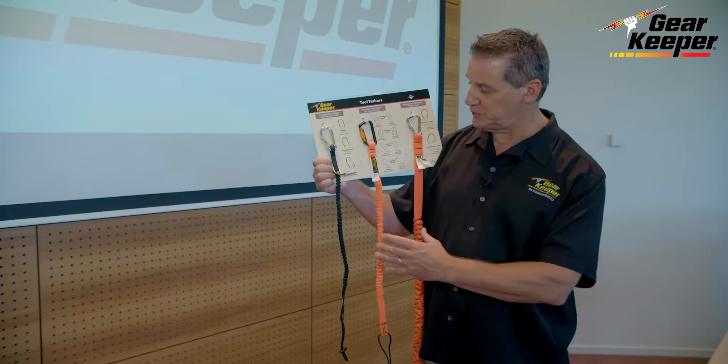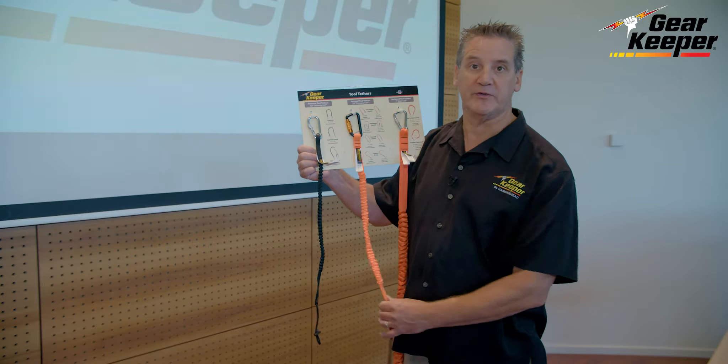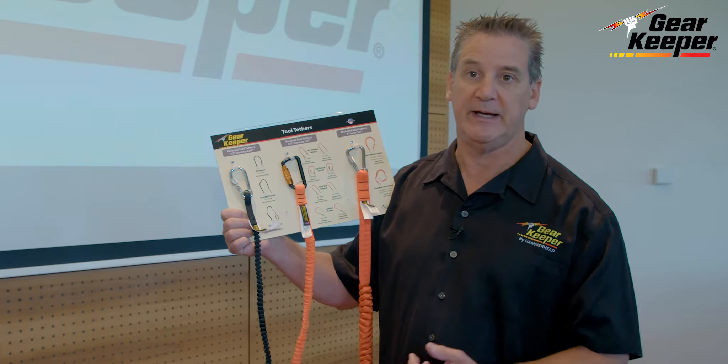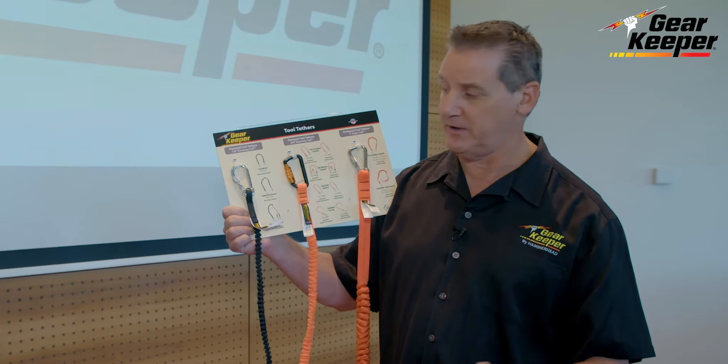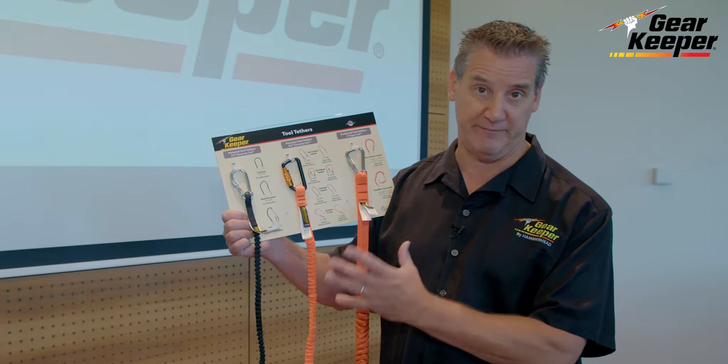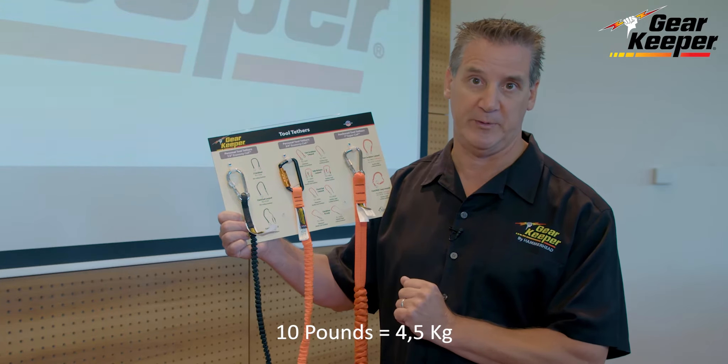Now I like to talk about personal tool tethers, which are their typical coils. We call them personal tool tethers because they're attached to the person. They're the most common used out there. They come in different weight ratings. Most of ours are either in a 5, 10, or 15 pound weight rating.